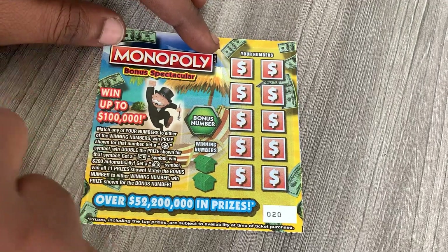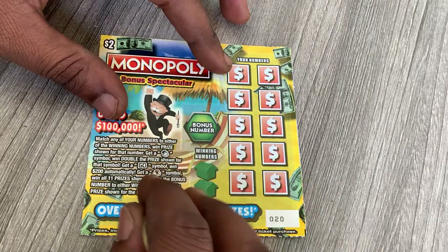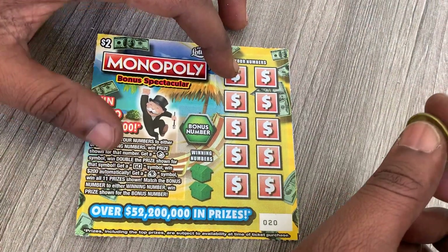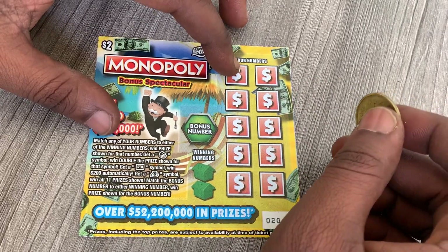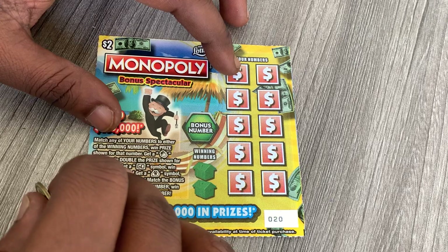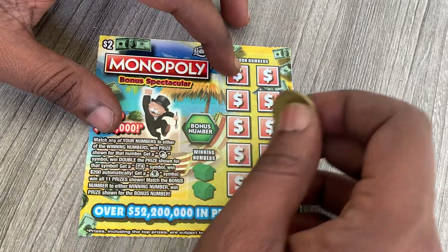You can win up to 100,000 dollars on this ticket. Hopefully the top prize is still left — if I can hit that one day! When this ticket came out it used to be my favorite. Let's see if ticket 20 can come through. I just want two bucks back. I bought this one at the meat store.